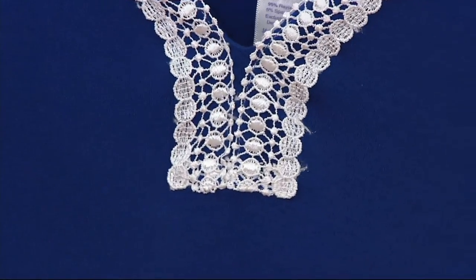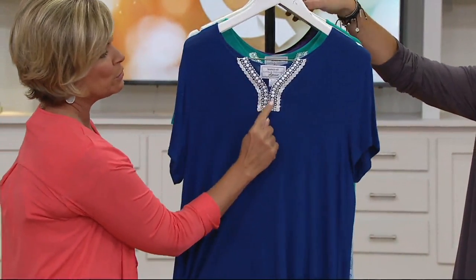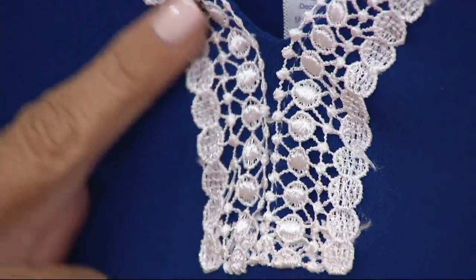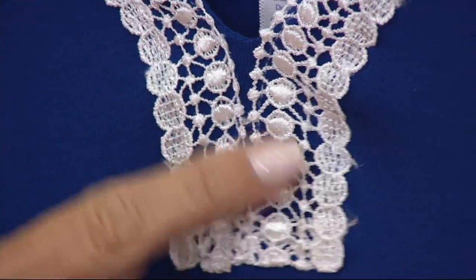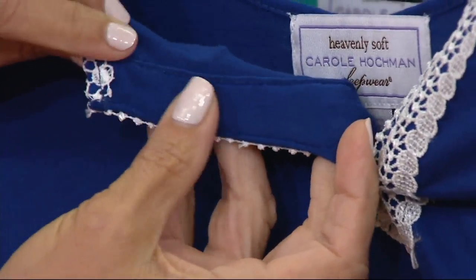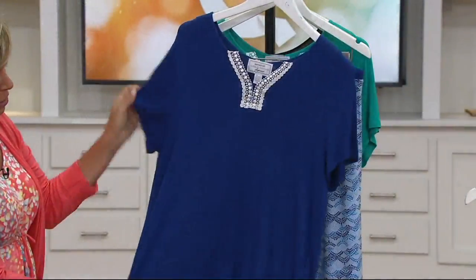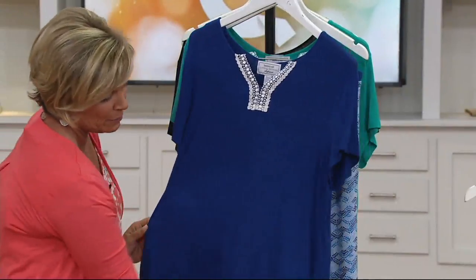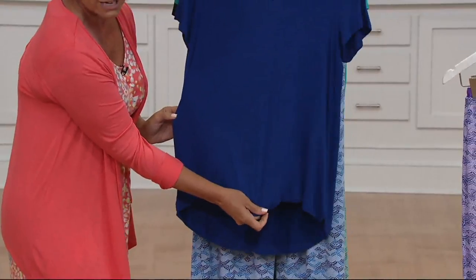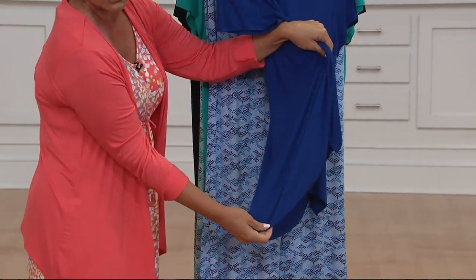The high-low hem is brilliant. This is a full-coverage T-shirt with a beautiful embroidered V-neck, and there's this adorable pom-pom trim. Look when I turn it over — everything has been perfectly finished off, so no itchy on the inside. We love the sleeve, and it comes all the way down for full coverage over the tummy. With the high-low hem, you've also got full coverage over the back.